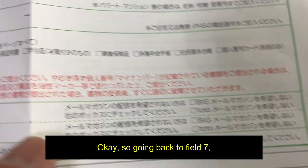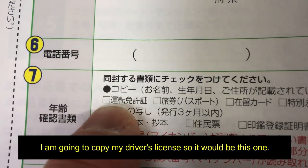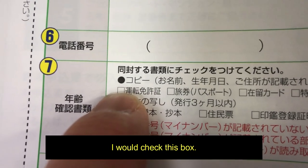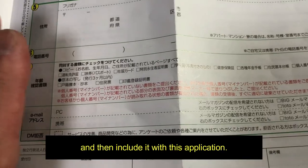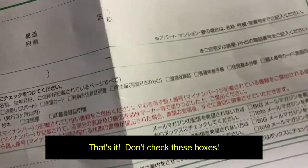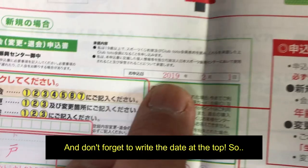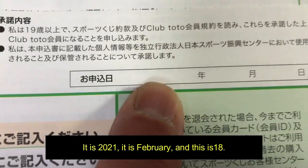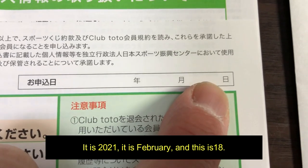Going back to field seven, I'm going to copy my driver's license, so I would check this box, then copy my license, and include it with this application. Don't check these other boxes. And don't forget to write the date at the top — it is 2021, February 18th.